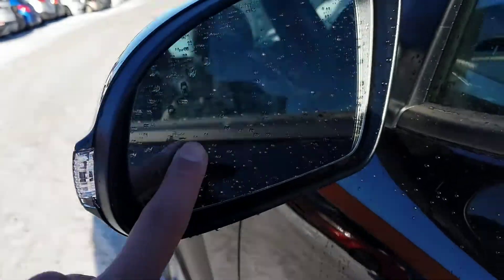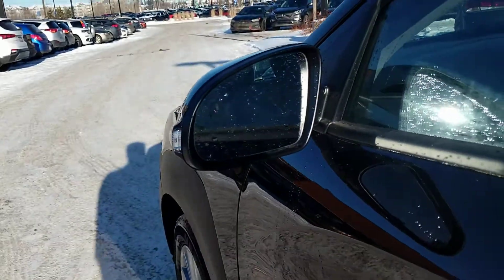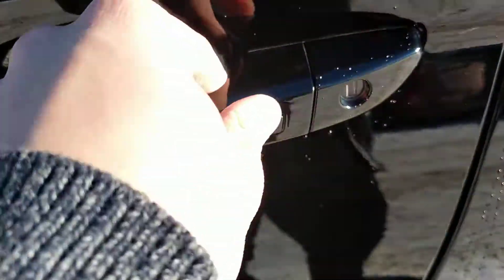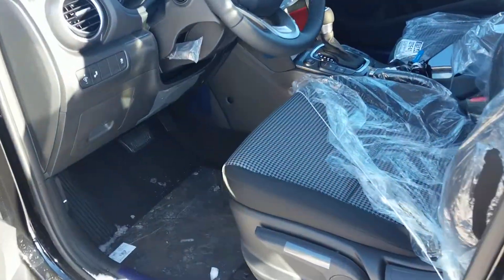You are going to have blind spot detection, which will show up in orange in your mirror to let you know that somebody is in your blind spot. You will also have keyless entry, so you can click this to open your doors and also use it to lock your doors.